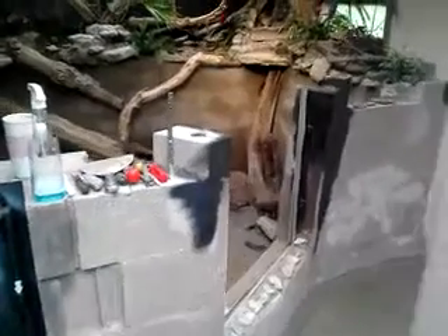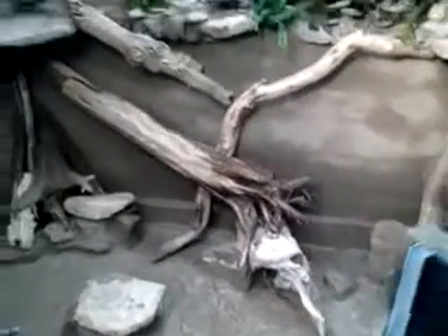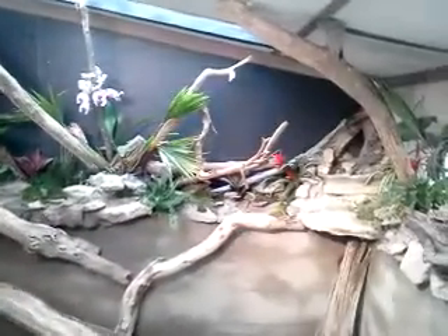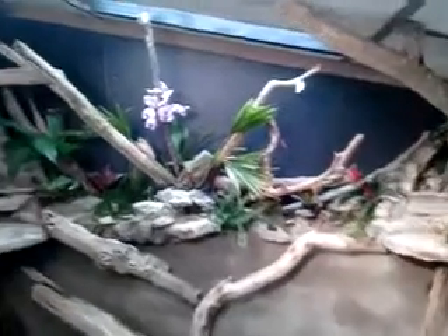Waiting on the glass, honestly. Finishing some waterproofing and figuring out all these driftwood pieces. Waterfall in that corner. Happy plants.